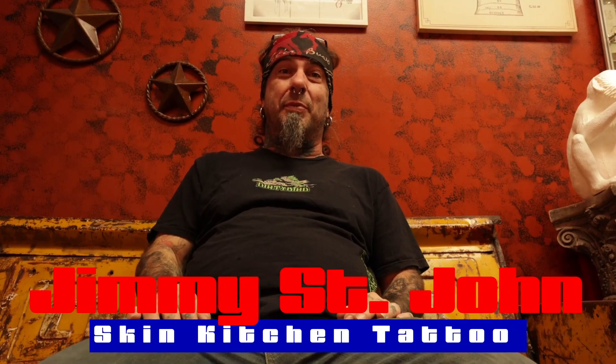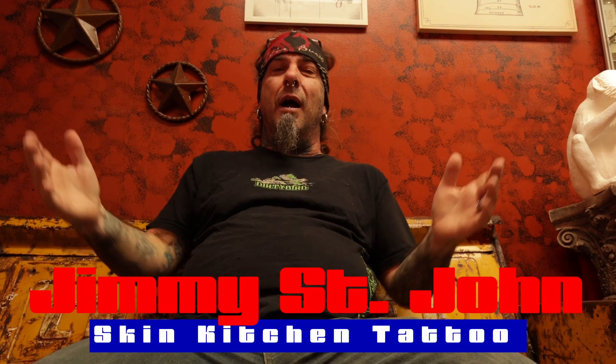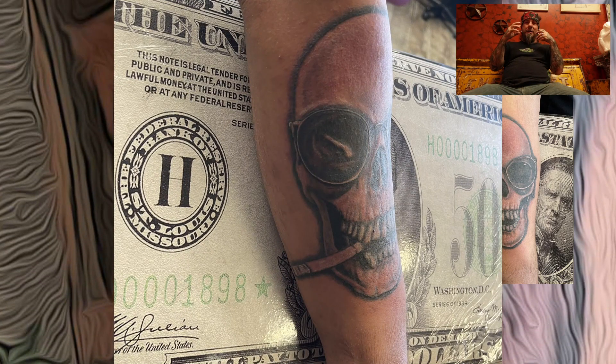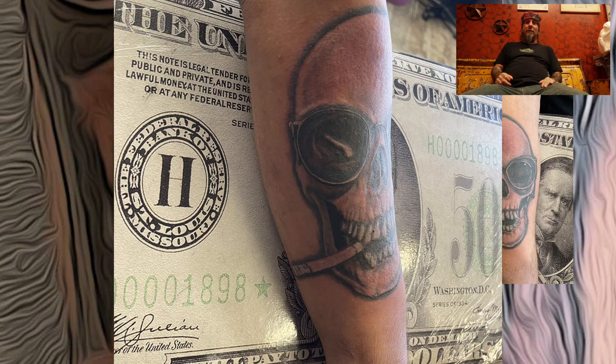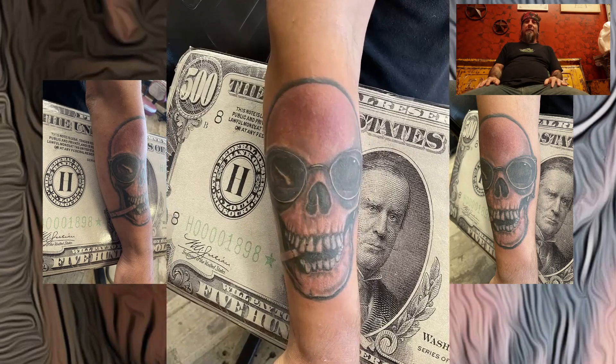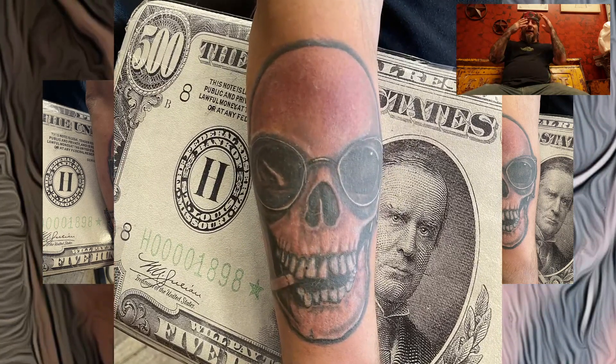Hey guys, what's up? It's Friday — must be time for a tattoo of the week once again. This week I worked on a buddy of mine, Mickey. We did a Warren Zevon skull from one of Warren Zevon's albums — the skull with the cigarette in his mouth and the aviator sunglasses on. It was a ton of fun, a real good time. A little black and gray piece — check it out, see what you think. I really like how the glasses turned out.